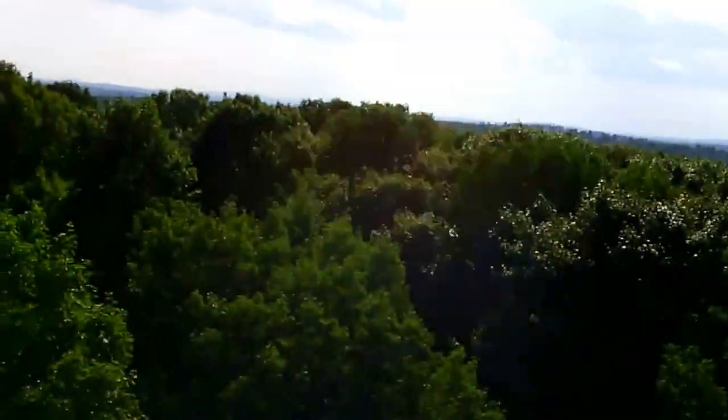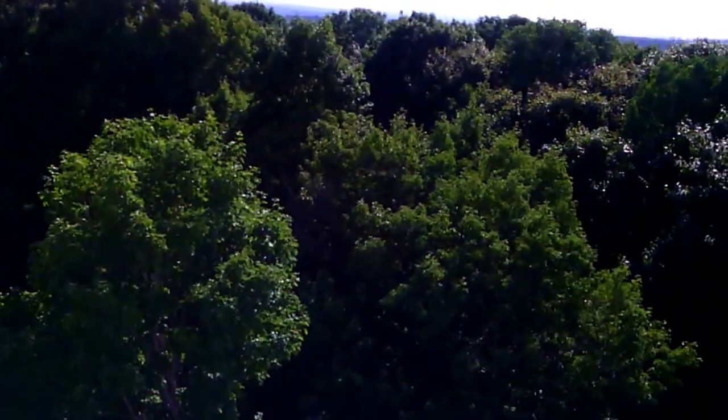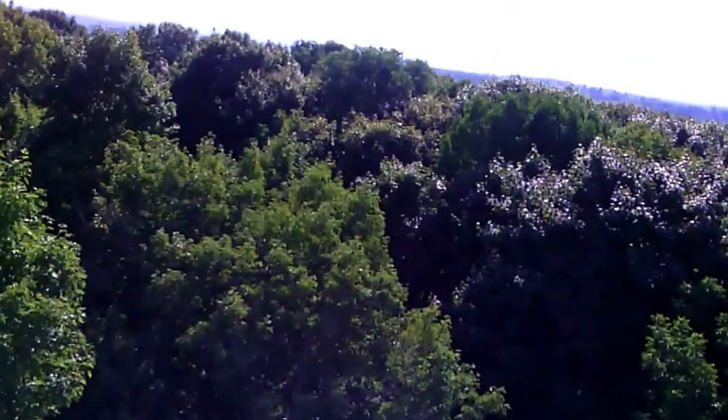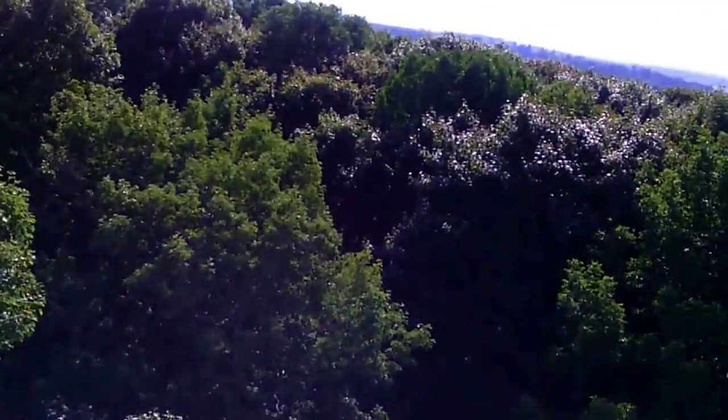We're now facing west. A lot of trees, a lot of mountains. There's a BIA standpipe — the Bangor International Airport has their own standpipe. It's red and white checkered, right up there.